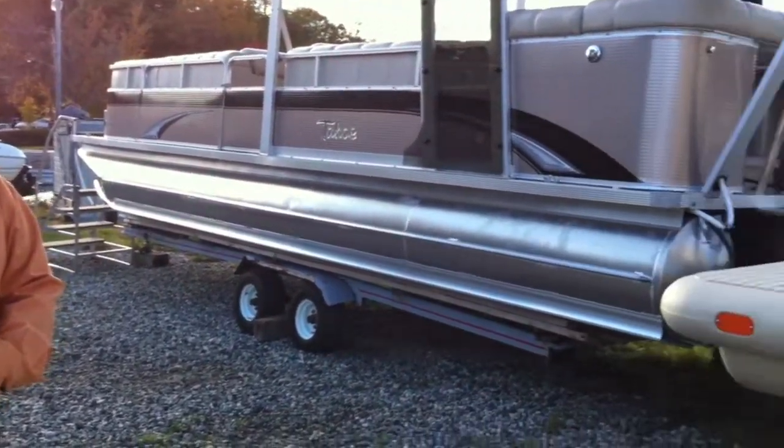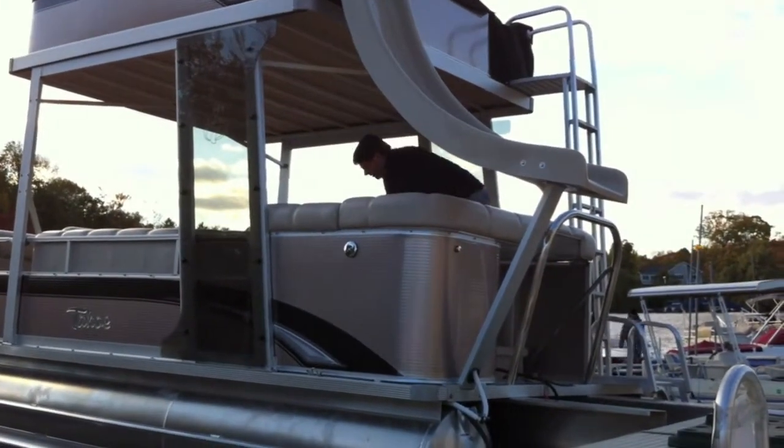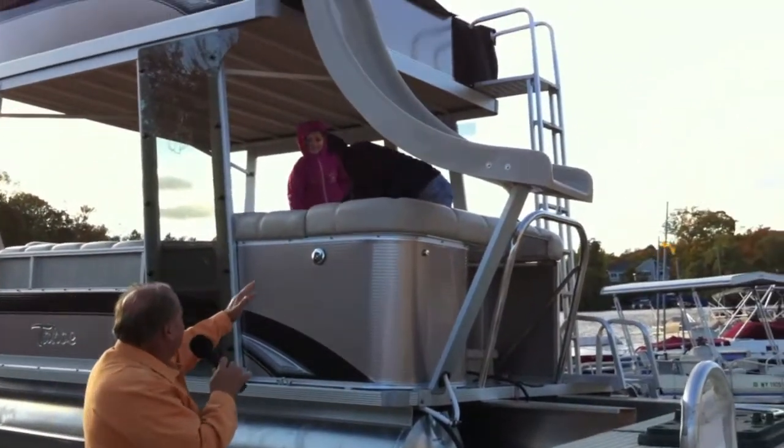We're doing this live, so I misspeak every now and then. We're on beautiful Lake Mahopac — not on a beautiful day, but we're here with a couple of kids who are anxious to try out this beautiful new pontoon boat. It's one of our new 2011 pontoon boats, and it's got one of the greats.